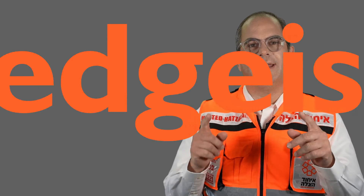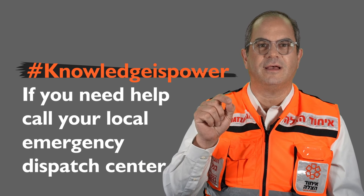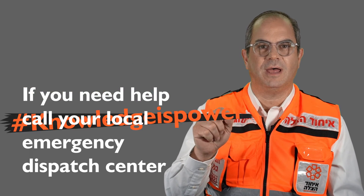Your quick response could save that child's life. Knowledge is power. In case of emergency, before you act yourself, call for emergency help. Look up our website to see your local number.